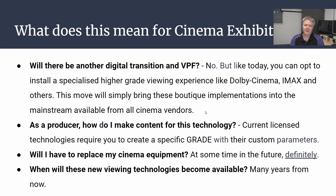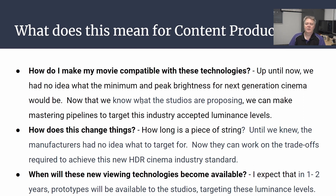What does this mean for content producers? Until now we had no defined peak and minimum brightnesses for theatrical HDR, but now we do. Studios can develop mastering pipelines specifically to meet those requirements — they don't have to master separately for every projector type like IMAX or Dolby. We now have a common target for the whole industry, just like HDR targets in television. The entire industry can work together and amortize the cost of developing for these new targets — and that's a big deal.